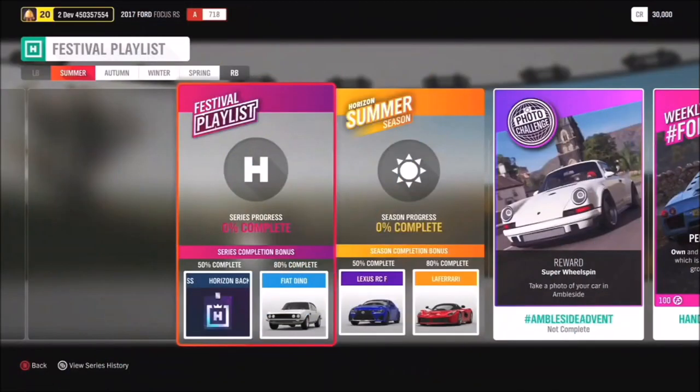Starting at 50% for series completion, you'll get the Horizon Backstage Pass. You can use that to redeem cars that are in the Horizon Backstage. Make sure you go and vote for the cars you want there.